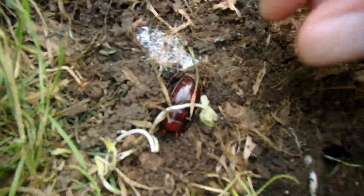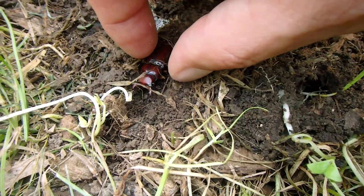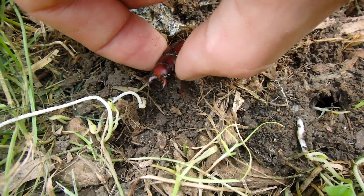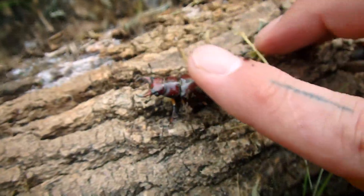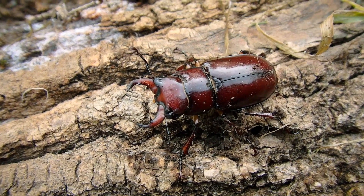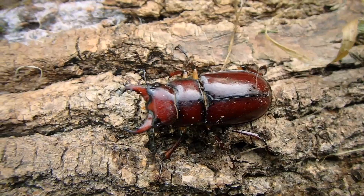Here we have a reddish brown stag beetle. They always seem to be popular at this time of year — end of June into July. These kind of stag beetles inhabit the eastern US and I think eastern Canada also, especially near deciduous woods and forests. Sometimes near the edges of beaches too.